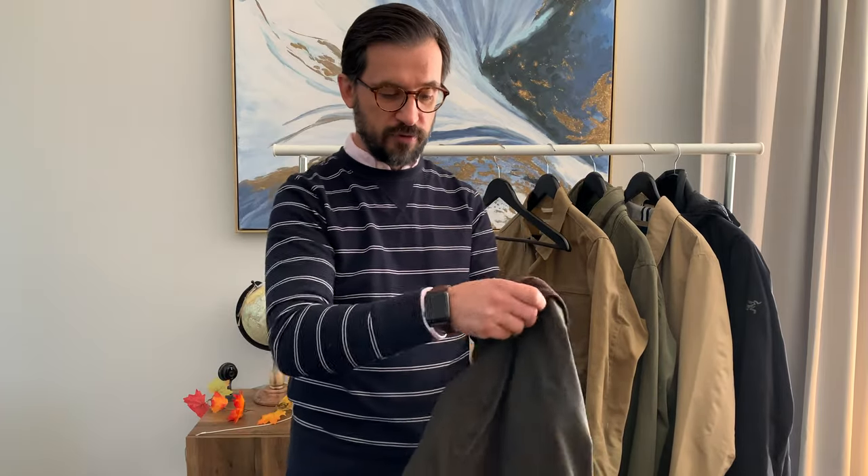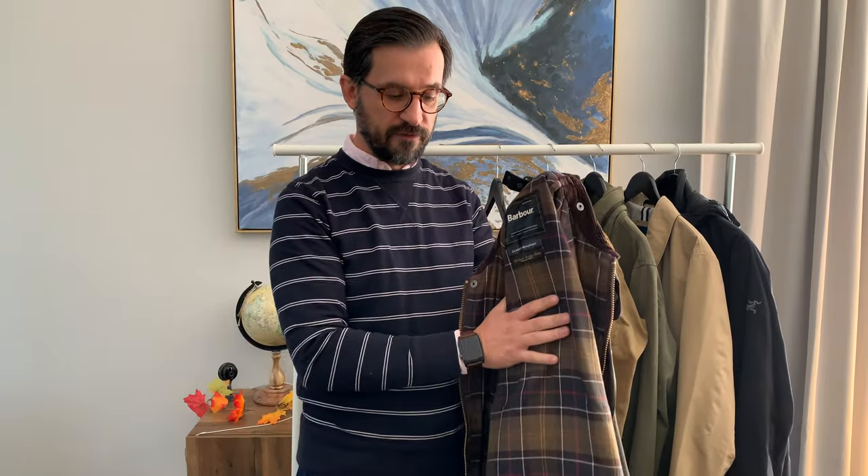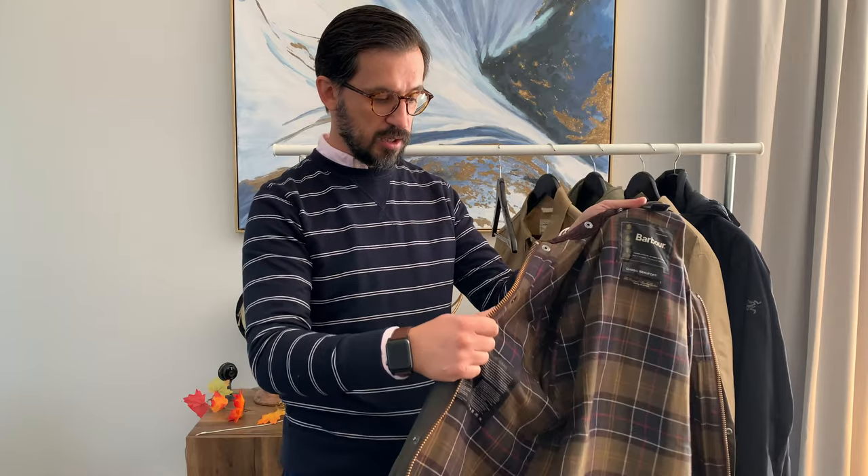I have a few of them — I have two Barbour Bedfords — and this is a jacket that I really love. What's great about it, aside from the style, which can be controversial — some people like it, some people hate it, and that's fine. I love it very much.